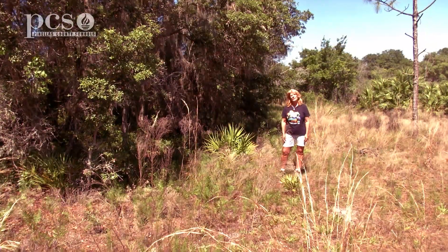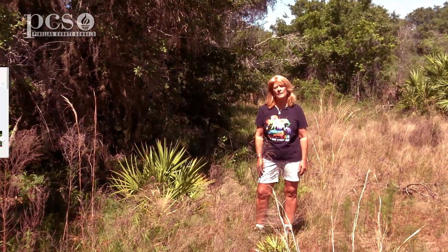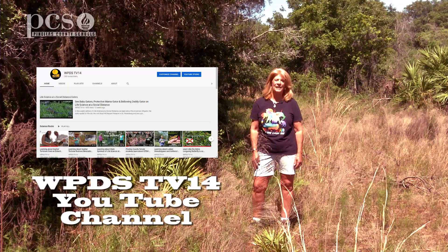I hope you've enjoyed our series on the gopher tortoise. You can watch all our episodes of Life Science at a Social Distance on YouTube or at the Pinellas County School website. We'll see you next time.